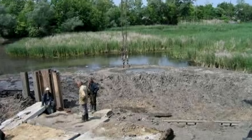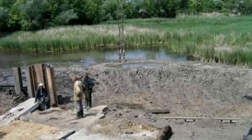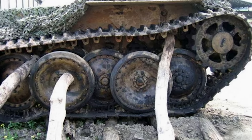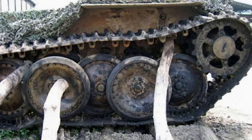The Panther Model A was one of the most advanced armored vehicles of World War II. Classified as a medium tank, it boasted formidable firepower and impressive armor protection, designed as a countermeasure to the Soviet T-34.